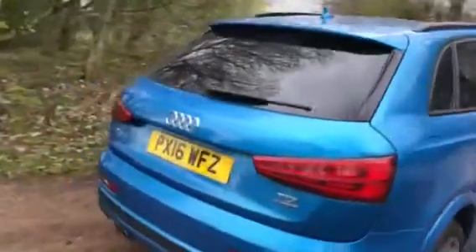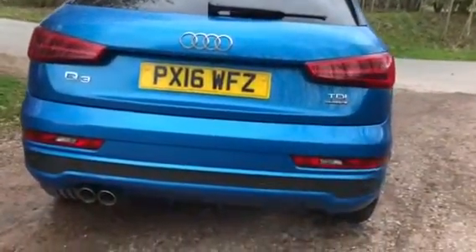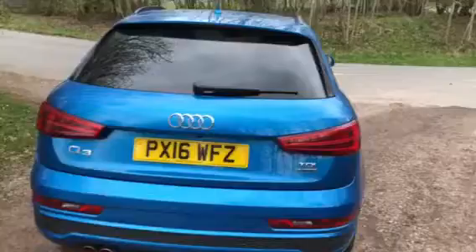Round to the rear of the vehicle you can see we have the classic eye-catching Audi chrome badge on the boot, a dual chrome sports exhaust, and those all-important rear colour-coded parking sensors.